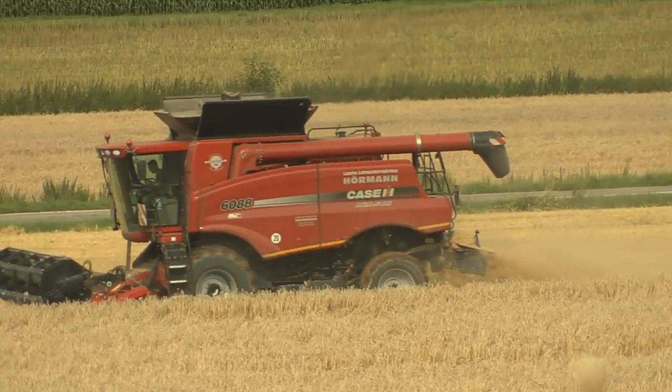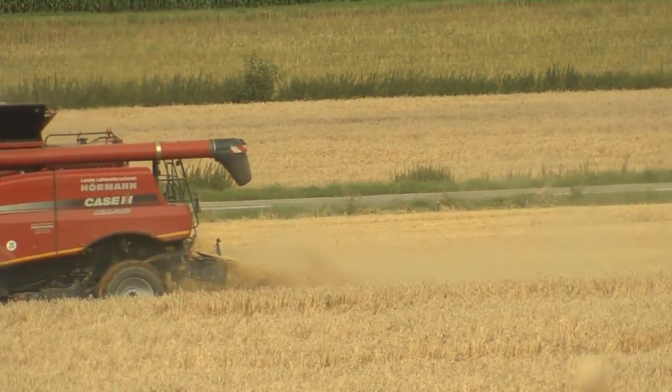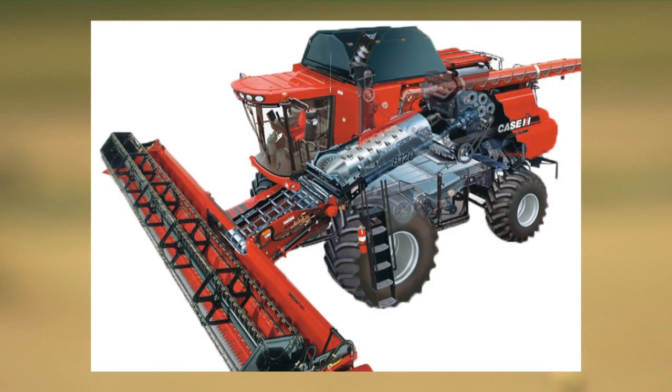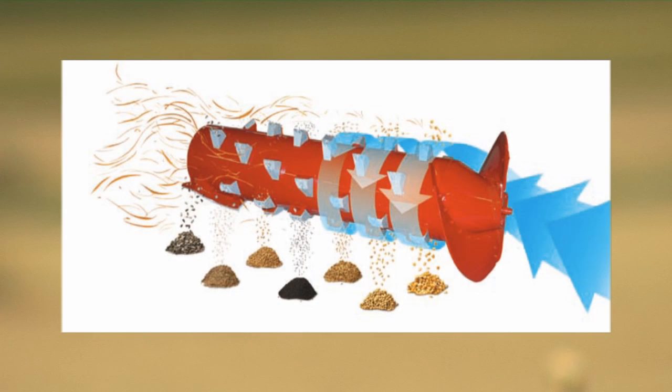With all Case IH Combines, it is mainly the so-called axial flow system that provides good seed quality. It was developed towards the end of the 70s by International Harvester, which was absorbed by Case IH many decades ago. The heart of the system is a rotor that threshes the grain precisely, and above all, gently.